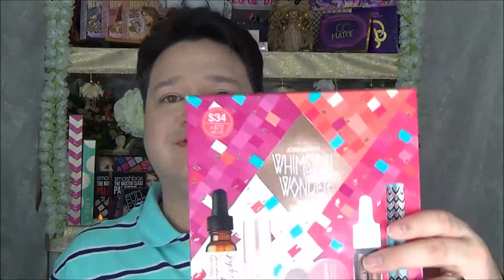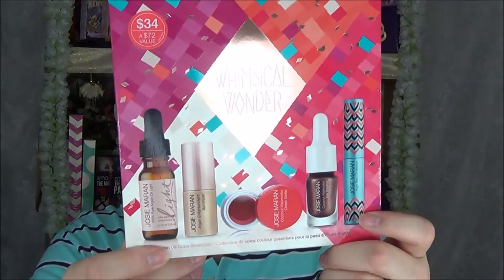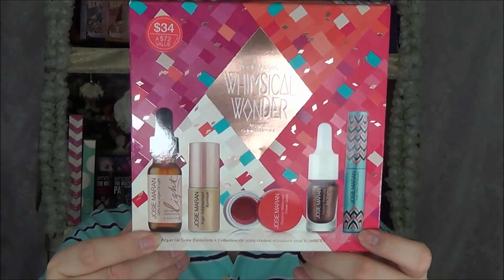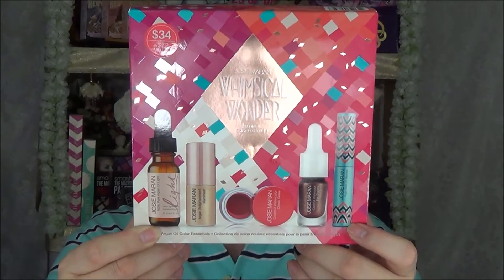This one is $34 for a $72 value. It has all the new items for her makeup line — the 100% pure Argan Oil Light, the coconut watercolor cheek gel in Pink Escape, the Argan Enlightenment Illuminizer, the coconut watercolor eyeshadow in Beach Sand, and the Argan Oil black mascara. I'll open it up to show you what it looks like inside.